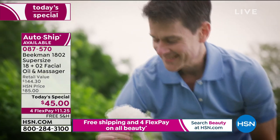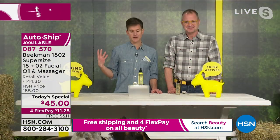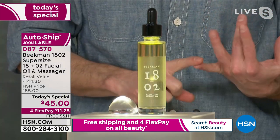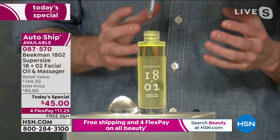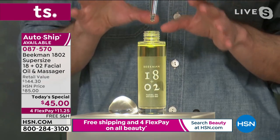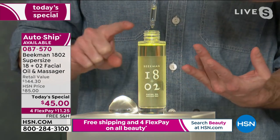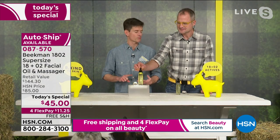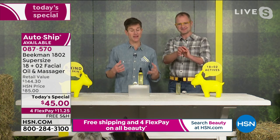On a day like today at negative two degrees, you walk out into frigid air and need a little extra oomph and coating on your face. If you're already using a serum or moisturizer, you can use the 18 Plus O2 oil to boost anything — your facial moisturizer, hair conditioner, hand lotion, body lotion, or foot cream. You can use it anywhere on your body.